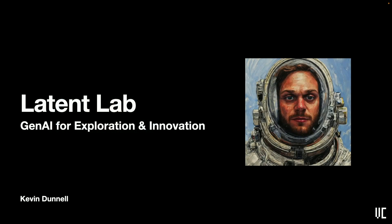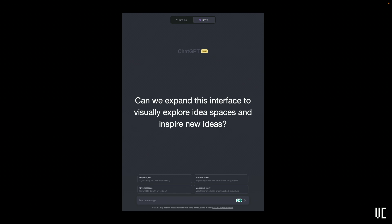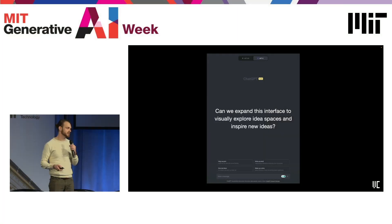My name is Kevin Donnell. I'm a PhD student in the Viral Communications Lab under Andy Lippman. I'm here today to talk about innovation with generative AI. Large language models have been a huge benefit for accessing and generating text-based information through a chat-based interface. The question we're interested in asking is: can we expand this interface to visually explore idea spaces and inspire new ideas of our own?